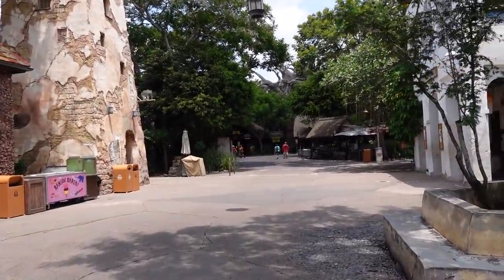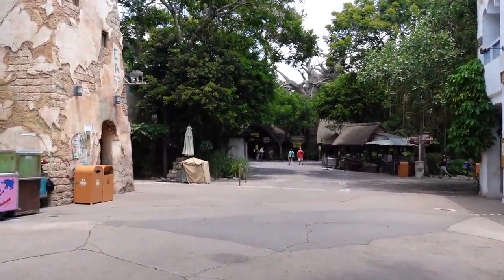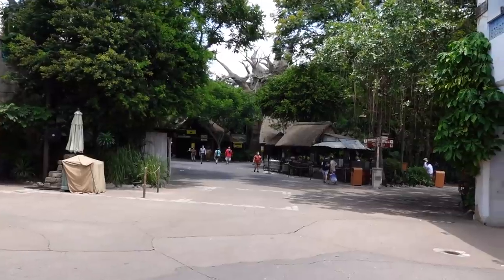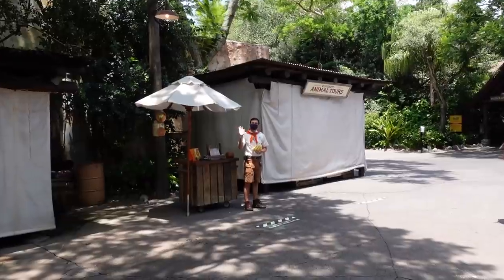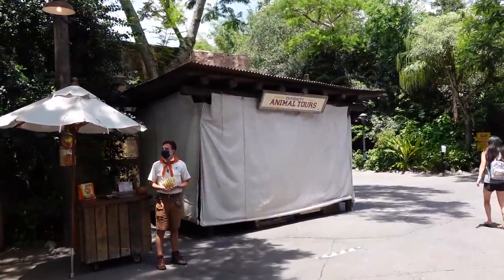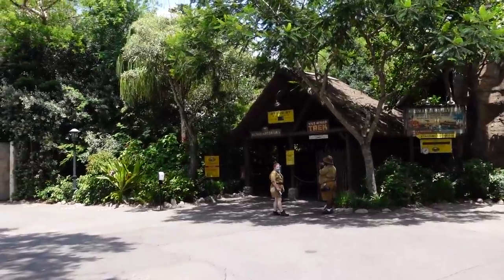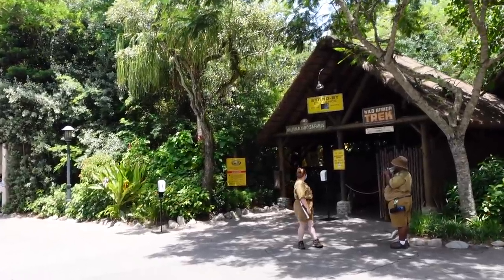I'm heading back towards the Safari because it's an open-air ride with an open-air queue. I've heard from cast member previews that they were allowing people to take their masks off on the Safari because there are dividers between the seats, but we'll find out. I might ask to sit in the back row if possible. This little tent near the Wilderness Explorers spot is where you'd sign up for specialty tours and animal interactions, which are not available currently. We're headed to Kilimanjaro Safaris to see the social distancing measures in the line and on the vehicles.